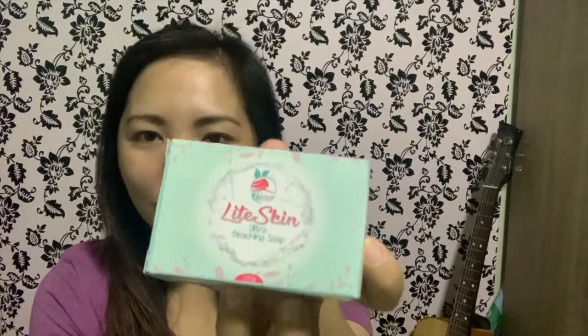So the first product we're reviewing is the Light Skin Ultra Bleaching Soap with 135 grams. Here's the packaging — it says 135 grams on the front. On the back it has info about the soap: benefits, directions for use, and clinical mixture. It's described as a potent moisturizing and soothing soap.